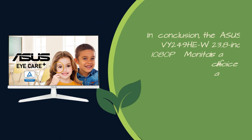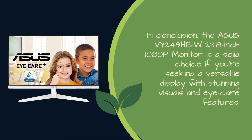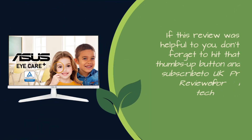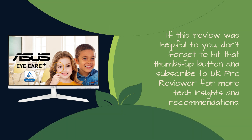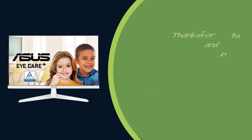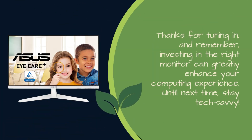In conclusion, the ASUS VY249HEW 23.8-inch 1080p monitor is a solid choice if you're seeking a versatile display with stunning visuals and eye care features. If this review was helpful to you, don't forget to hit that thumbs up button and subscribe to UK Pro Reviewer for more tech insights and recommendations. Thanks for tuning in, and remember, investing in the right monitor can greatly enhance your computing experience. Until next time, stay tech-savvy.